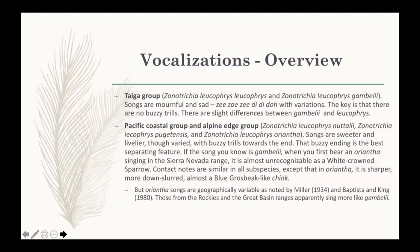Looking at songs: the taiga group — Leucofries and Gamboli — sing essentially identical songs, though there's clearly variation. They all fit within the same grouping and are easily recognizable as being within that group. In the Pacific Coastal group the songs are quite different: rather than wheezy, buzzy, and mournful with distinctive patterns, there are much sweeter notes and lively buzzy trills. Nuttali and Pugetensis are essentially similar.